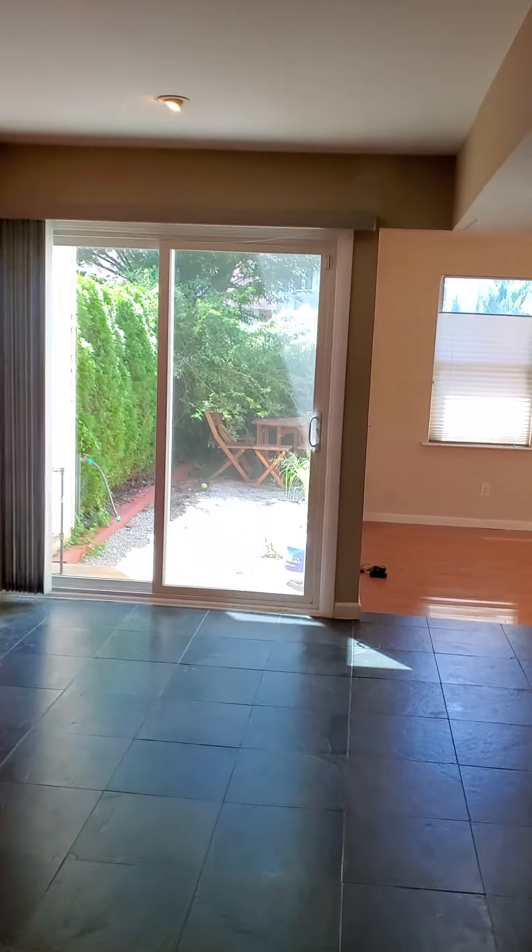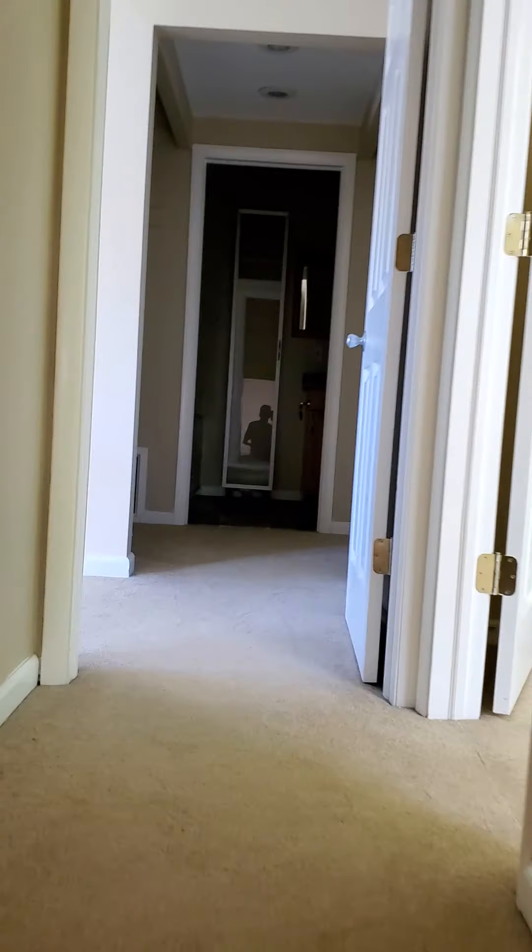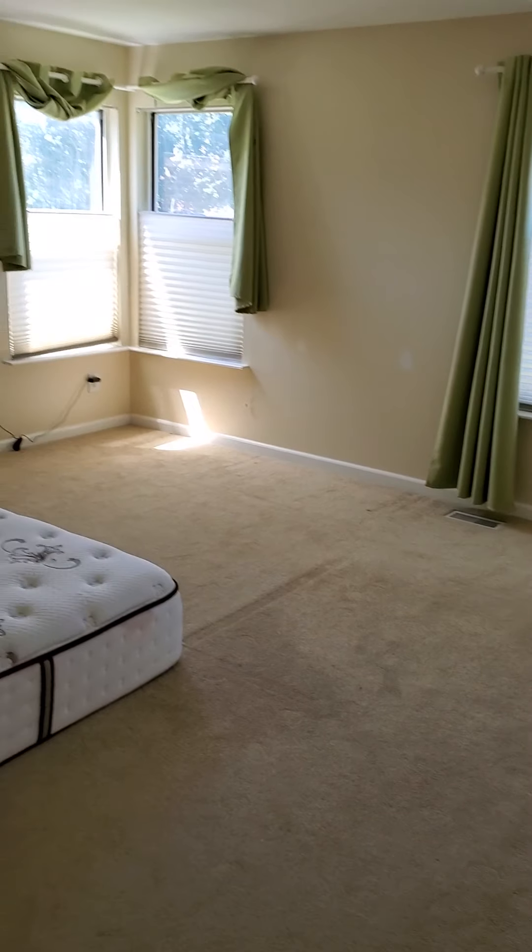Ton of closet space. Taking you quickly to the second floor — two bedrooms on this level. This is the master.